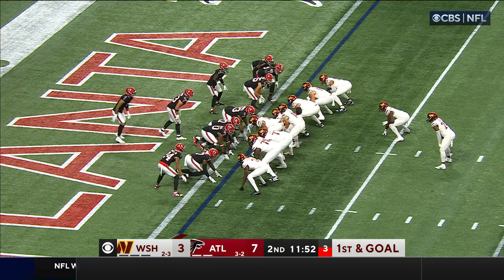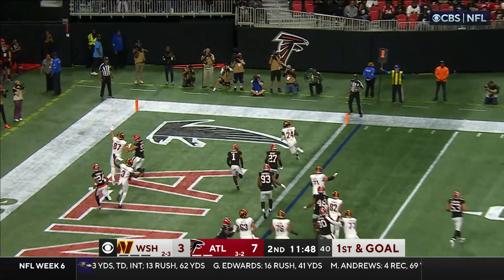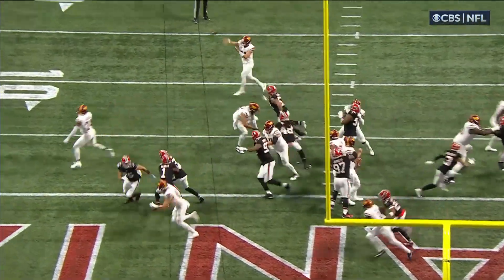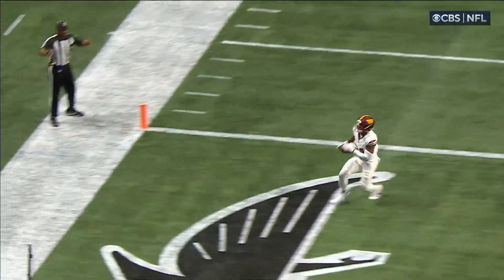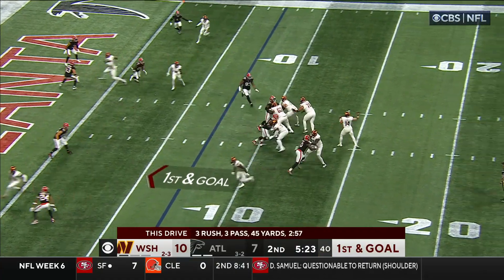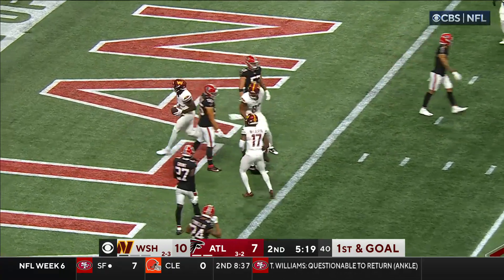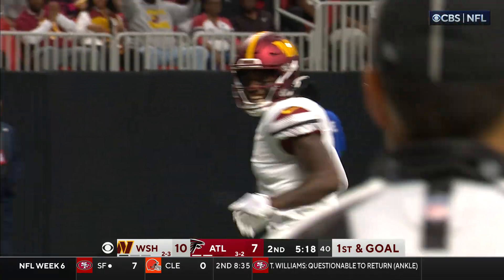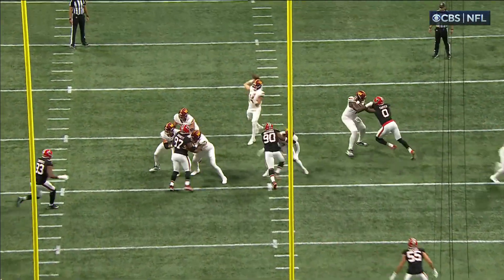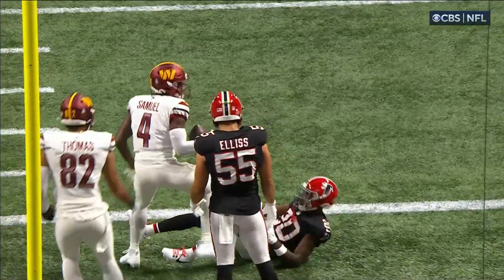You're inside the one-yard line — this has got to be a handoff. It's a fake to Gibson and he walks it in for a touchdown. First touchdown of the season for Antonio Gibson. First and goal — Howell over the middle, caught and touchdown for Curtis Samuel. His second receiving touchdown of the season, and the Commanders add to their lead.